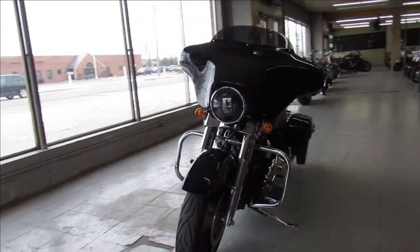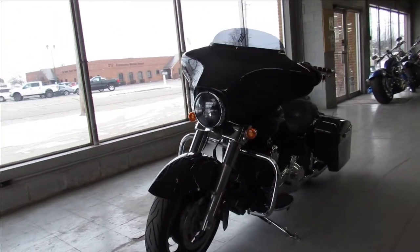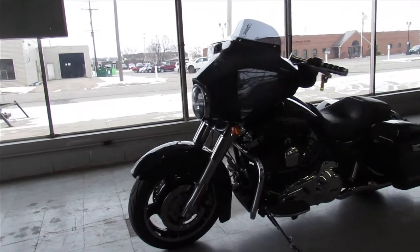Just serviced it at the dealership. All the fluids have been changed — this one is ready to hit the road. You can crank up the tunes and go. That's a 2013 Streetglide.